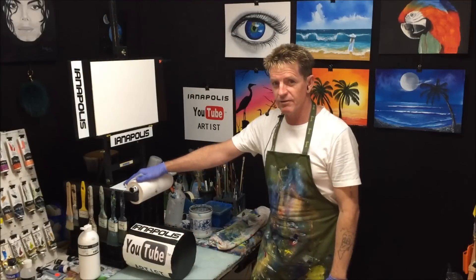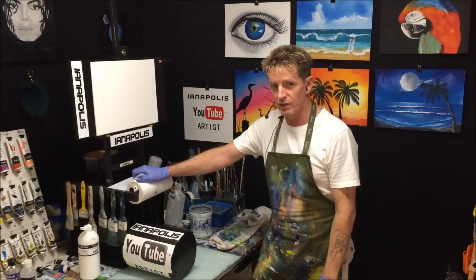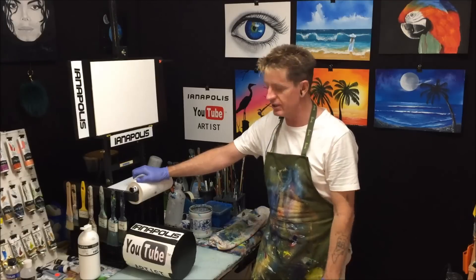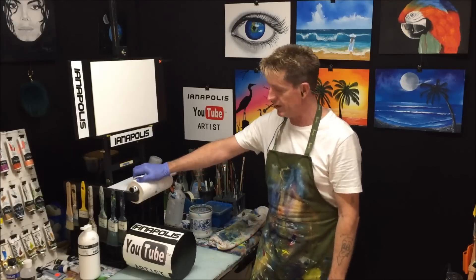G'day, how you all going! This is Ian Harris from Australia, your acrylic guru, and today is the video of another painting giveaway I ran on my Facebook page.